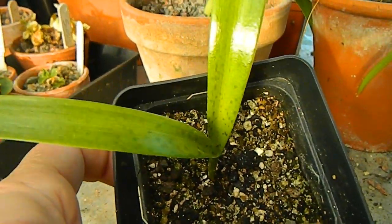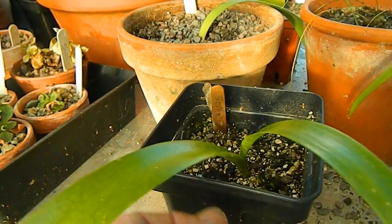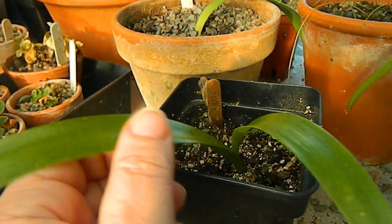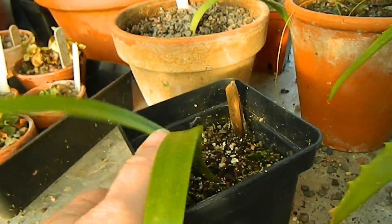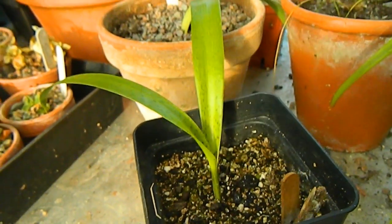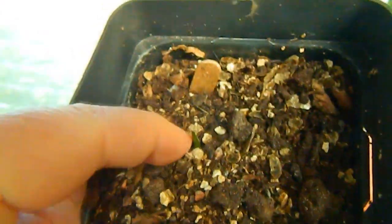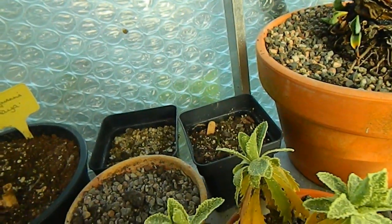Now this is Scilla maderensis, which I grew from seed as well. The seed was collected in Madeira almost two years ago. This is a bulb — it produces a bulb and it's summer dormant. This is my biggest one. These are just really popping out of dormancy at the moment. Can you see the shoot there on this particular one? So that's very much still alive. They're out in a greenhouse that gets a five degree minimum but they seem to be doing okay.